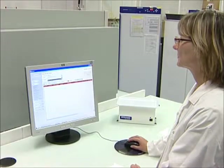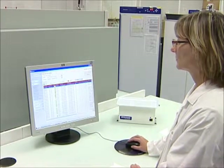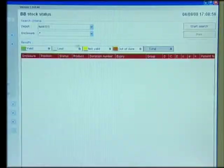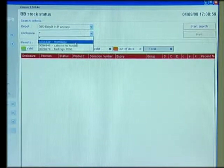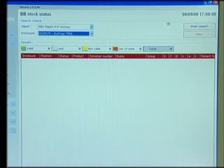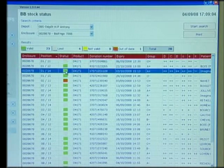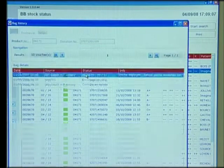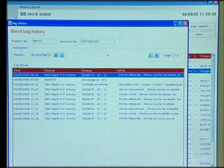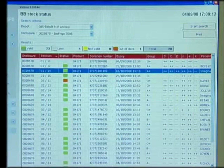At both the blood establishment and the healthcare establishment, operators have access to identically organised stock status. At the blood establishment, the system supports viewing of all deposits through various search and sorting criteria, such as the status of the bags concerned and/or data description specific to each bag — group, recess, expiry date, etc. The operator has the option of accessing all dated movements in the blood bag's history as well as all related information.